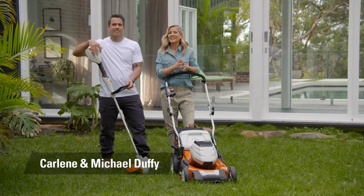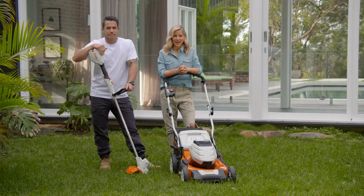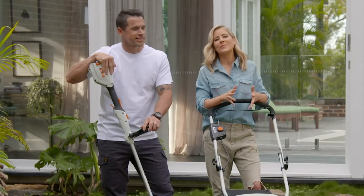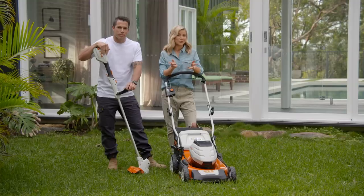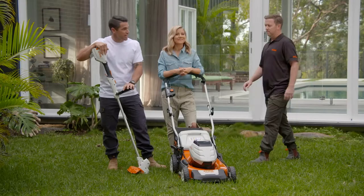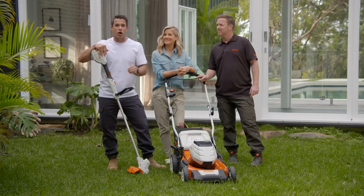Hi guys, Michael and Carlene here. We are at week five of the STIHL Six Week Garden Transformation. This week is all about maintaining your biggest asset of your front and back yard — your lawn. Darren Kerr is here to offer his expert advice so we get the job done right for a lush and bright lawn.